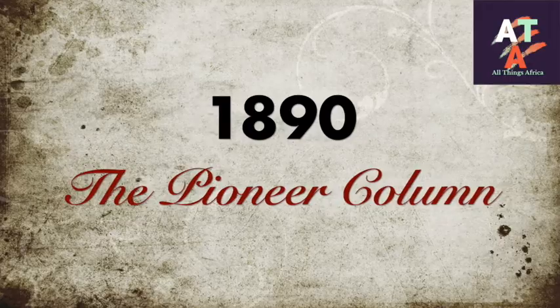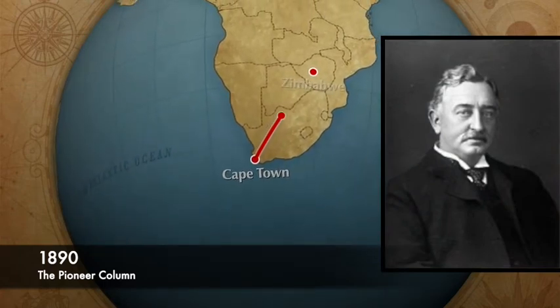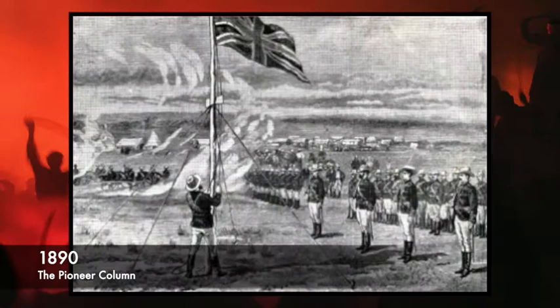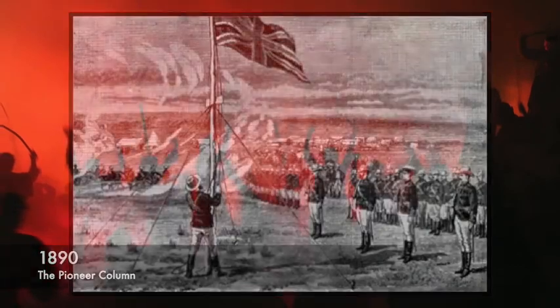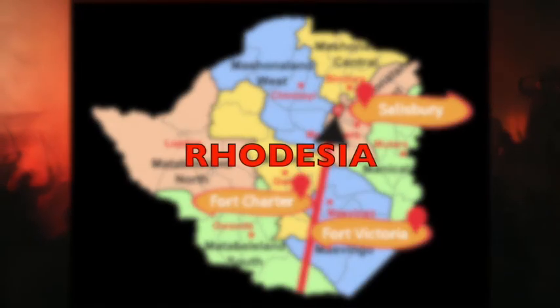1890: the Pioneer Column. The Pioneer Column was led by Cecil John Rhodes, the owner of the British South Africa Company. Under this company, the British migrated from South Africa to Zimbabwe. As they traveled, they would hoist the British flag in certain areas to symbolize colonialism — in Fort Victoria, now known as Masvingo; in Fort Charter, now known as Chivhu; and in Salisbury, now known as Harare. They named the country Rhodesia after Cecil John Rhodes.